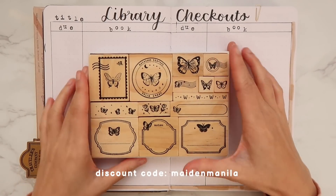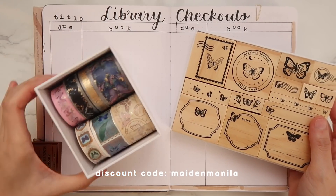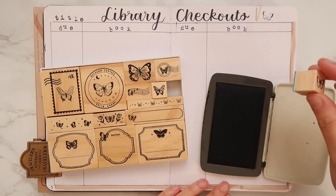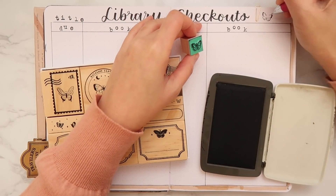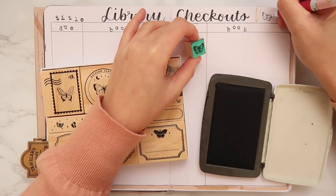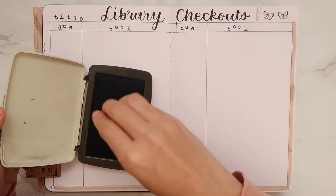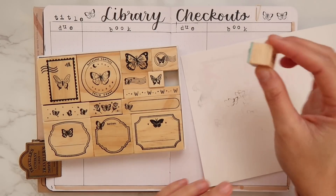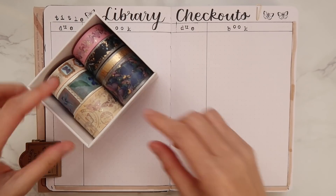Now I'm going to decorate the pages using this butterfly stamp set from Notebook Therapy as well as this butterfly washi tape set. An imperfect butterfly — that's okay. This is how I usually clean stamps before I put them back. Let's make a little collage over here using the washi tapes.